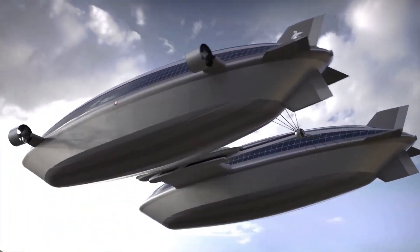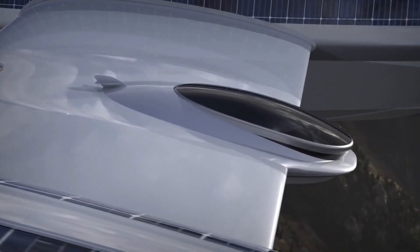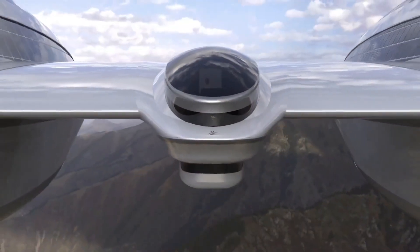These blimps offer panoramic vistas, replacing traditional hulls, while the interior boasts a master suite, dining room, and living quarters in the main hall, along with five guest rooms with private bathrooms located on each blimp.